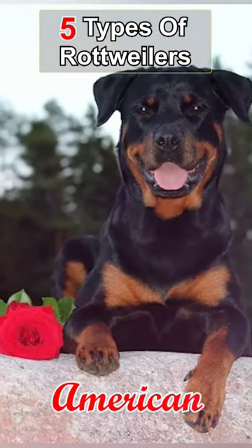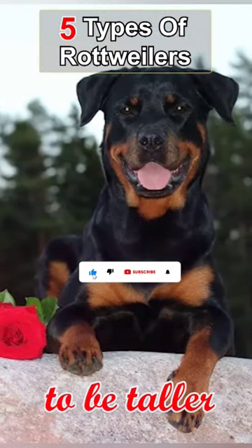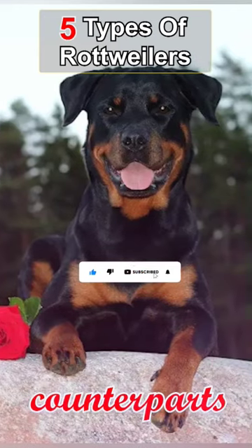The second type is the American Rottweiler, which tends to be taller and leaner than their German counterparts.